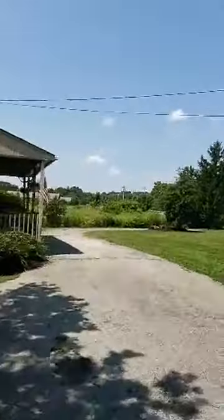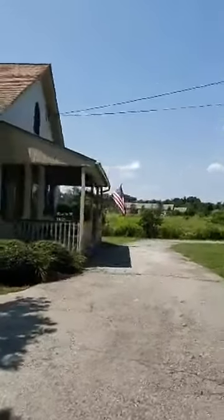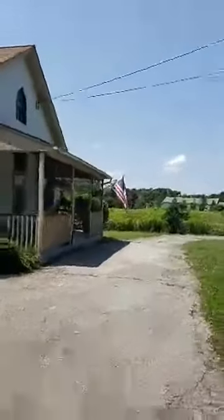Good afternoon everyone, or good morning, good evening if you're catching this back on the replay. Welcome back to Farmhouse Friday. Today we're out in Glenmore, 1456 Horseshoe Pike.